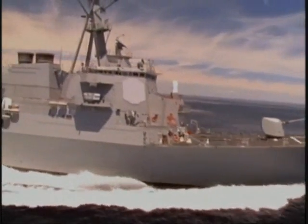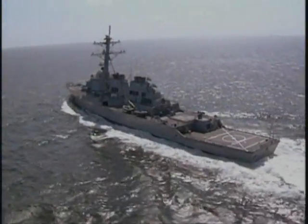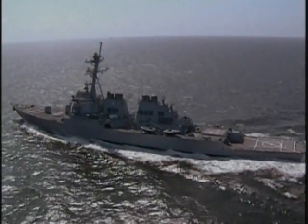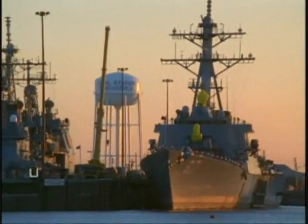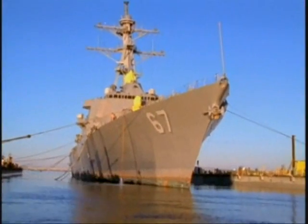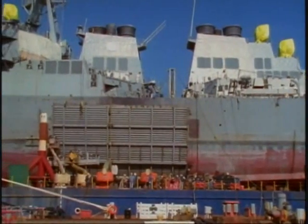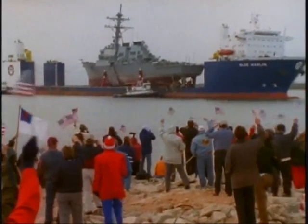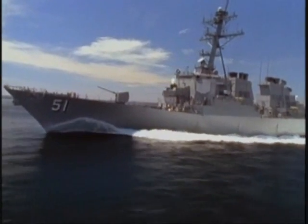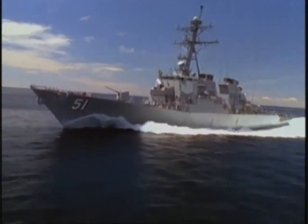Commissioned on July 4, 1991, the DDG-51 Arleigh Burke was the first ship in a new class of destroyers. Among the ships in this class is the DDG-67 USS Cole, which was brought to the world's attention in October of 2000, when it was attacked by terrorists and 17 sailors were killed. Though their missions remain much the same, the ships of the Burke class are dramatically different from the destroyers Admiral Burke commanded in World War II.